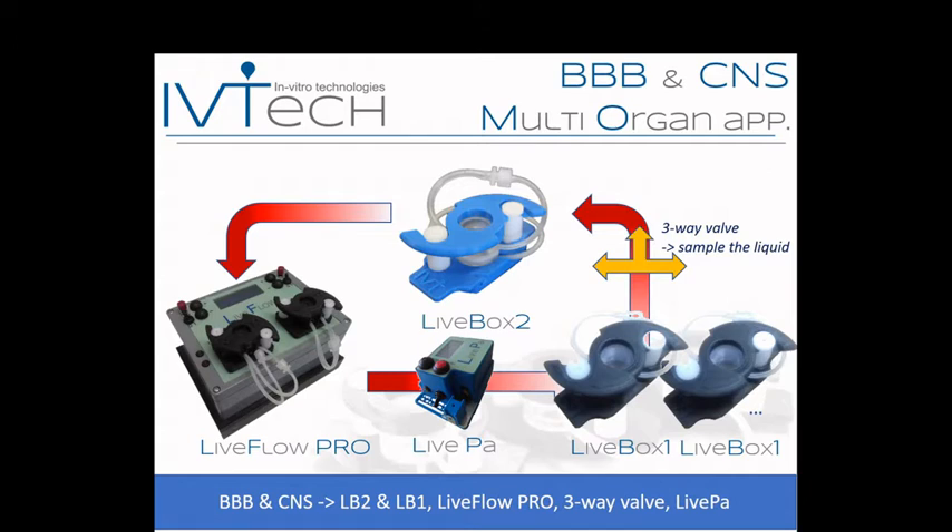Once these models are standardized and ready, we can join together different modules to achieve our multi-organ approach, even in disease conditions. That's all for this presentation. In the last presentation of this webinar you will see the scientific aspects of the applications. If you have questions I'll be happy to answer. Thank you for your attention.